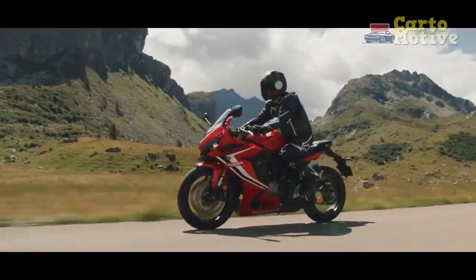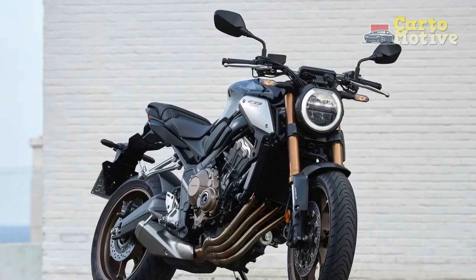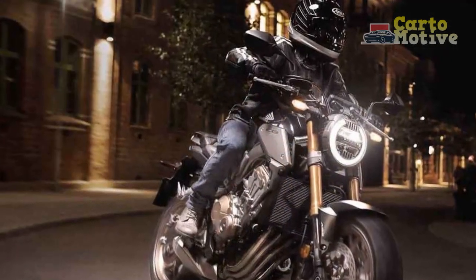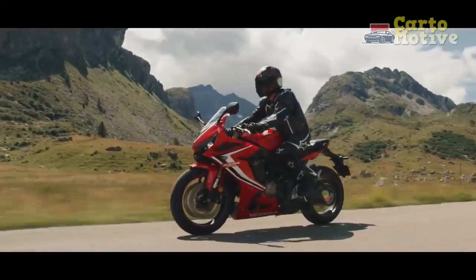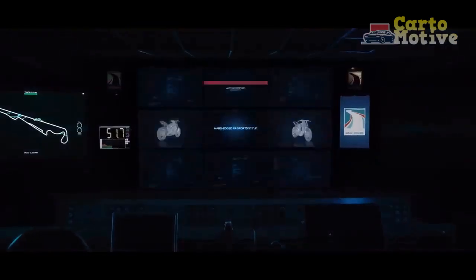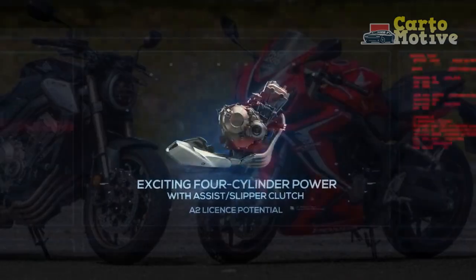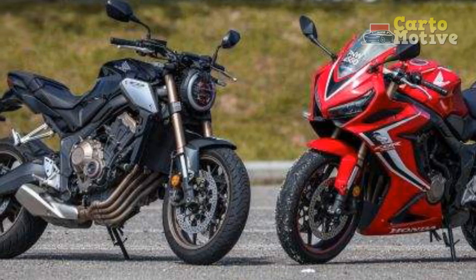Performance. Under the hood — or rather, the tank — the CB650R houses a 649 cubic centimeters inline-four engine that is the heartbeat of its performance. This liquid-cooled power plant delivers a balanced mix of power and torque, making it suitable for both city commuting and spirited highway rides. The engine's smooth power delivery is complemented by a crisp and responsive throttle, offering an exhilarating experience for riders of varying skill levels. The six-speed gearbox shifts seamlessly, and the slipper clutch ensures controlled downshifts and prevents wheel hop during aggressive deceleration.